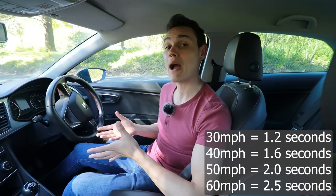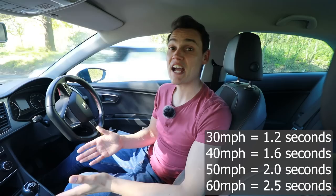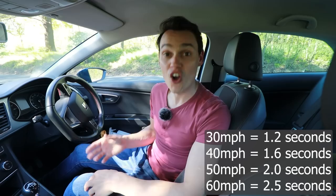You've also got to consider how long it takes you to react to the amber light. When you see it go amber you've got to register it in your brain and move your foot from gas to brake — it's safe to say you're probably going to lose about a second there. So three seconds to stop a car from 60 miles per hour definitely isn't enough in my opinion.